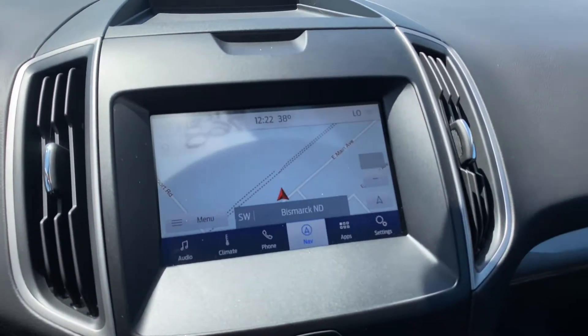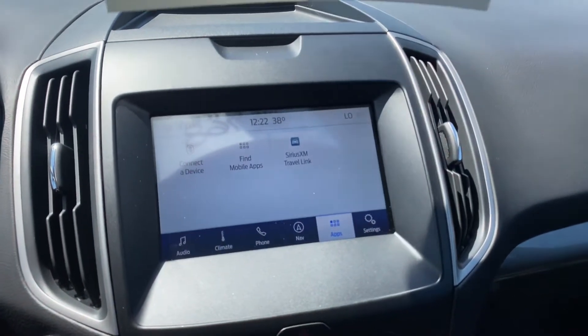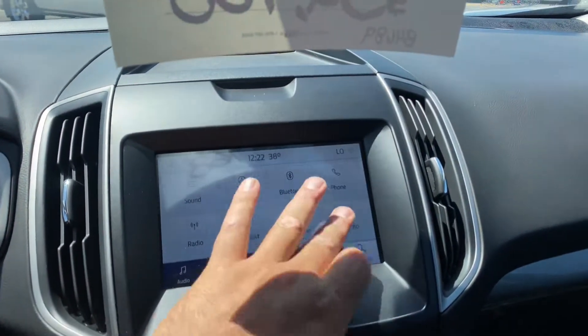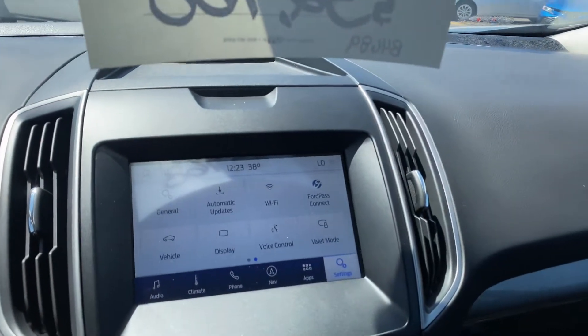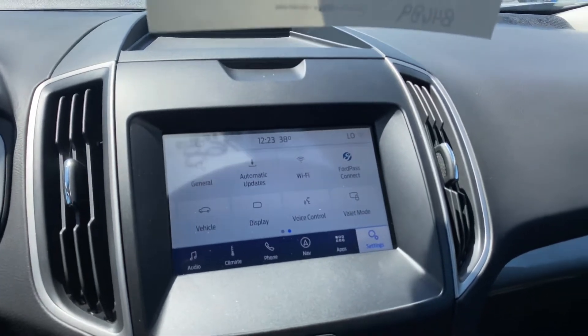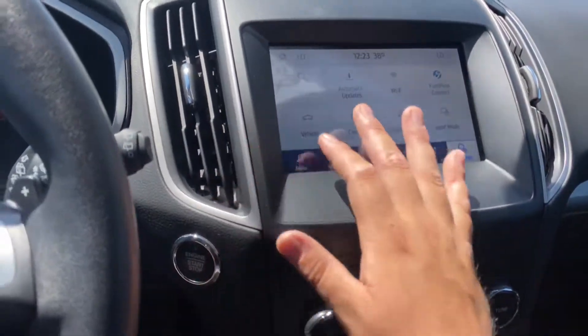You've got your navigation here which will give you points of interest and everything like that. Over here are your apps for when your phone is hooked up via Bluetooth. You've also got your sound settings and clock settings. You've got Ford Pass, which is basically a subscription you can get on your phone — you can remote start your vehicle from your phone anywhere, track it, get your fuel economy, and more. There's a valet mode as well.